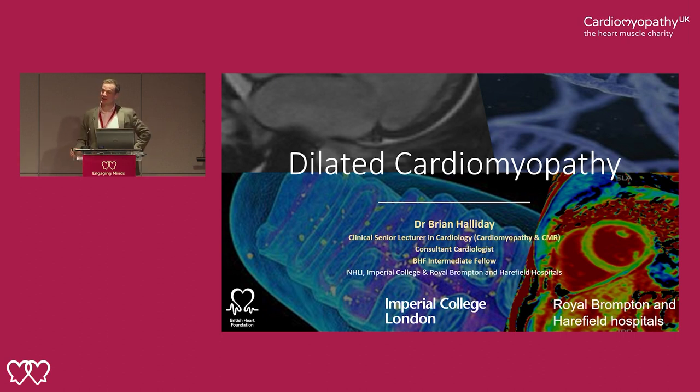I spend half my time seeing patients and half my time doing research. My research is predominantly based in dilated cardiomyopathy, and I see patients with all different forms of cardiomyopathy. I'm predominantly based at the Royal Brompton, but also do some work at Harefield and St. Thomas' Hospital too.